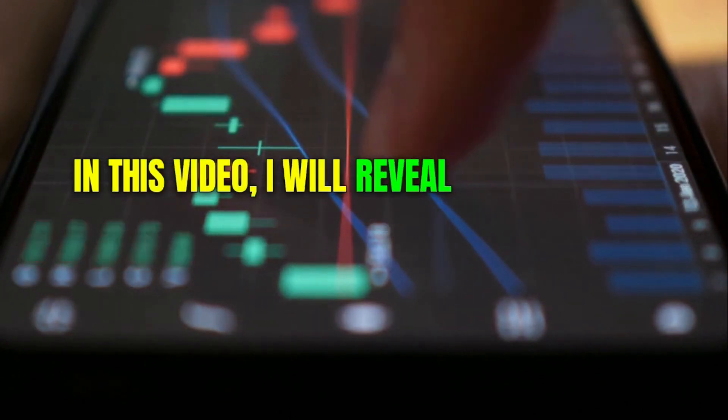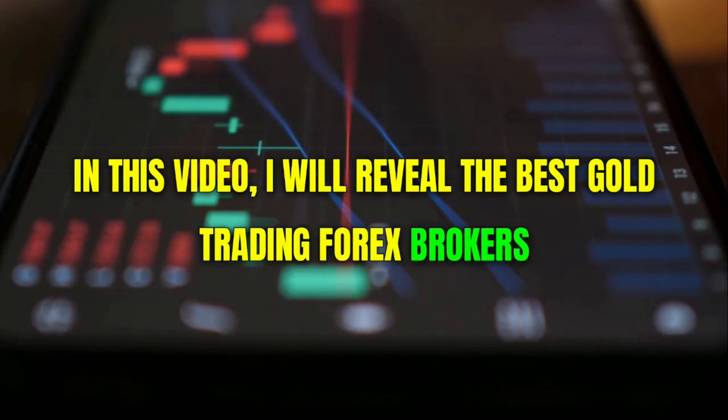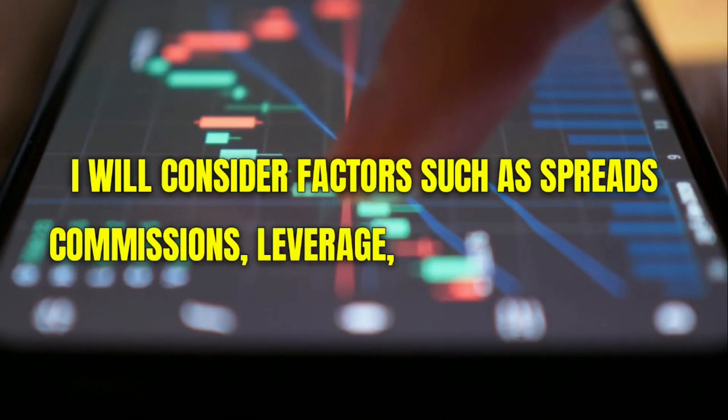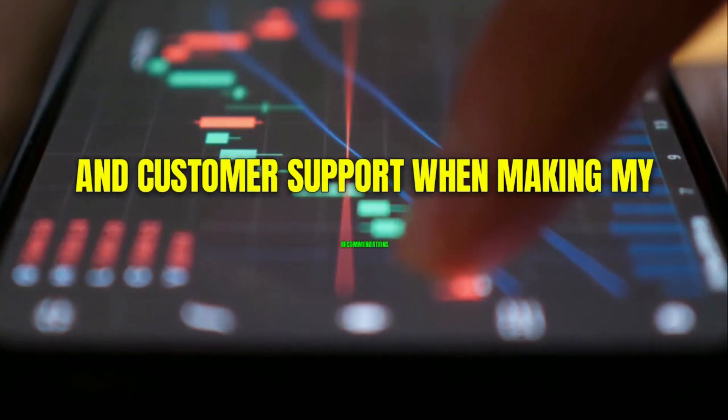In this video, I will reveal the best gold trading forex brokers. I will consider factors such as spreads, commissions, leverage, trading platforms, and customer support when making my recommendations.